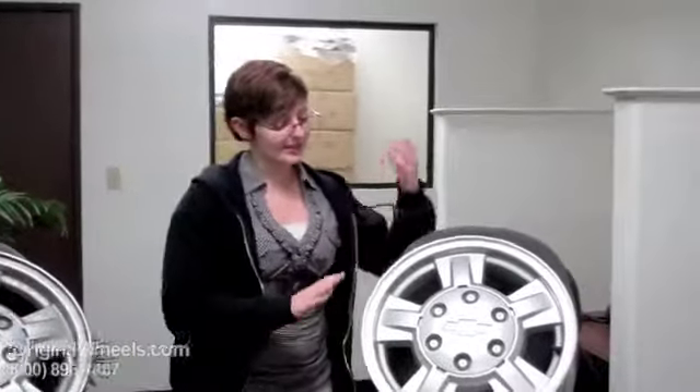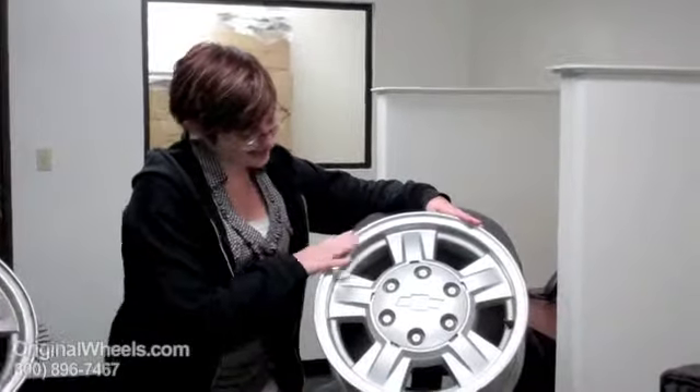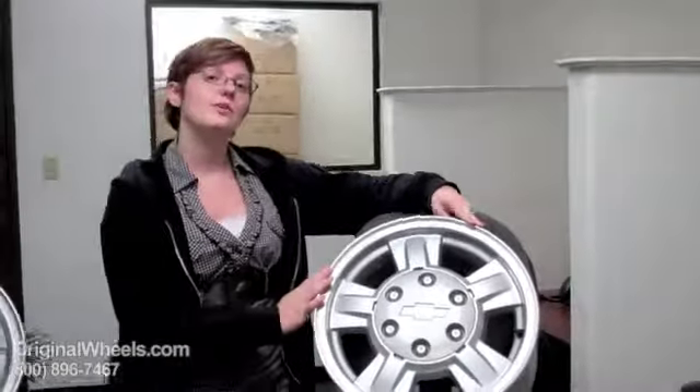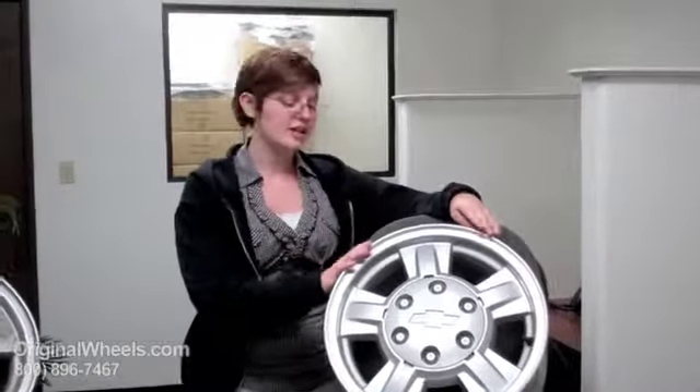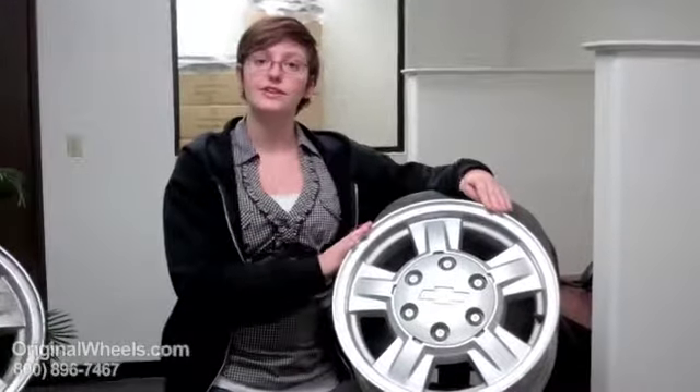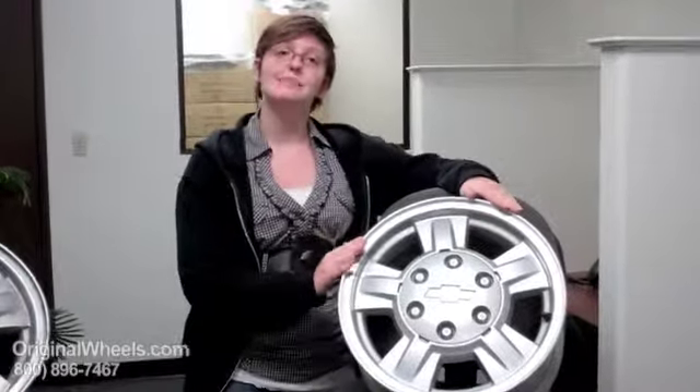What we are actually talking about when we are talking about our used wheels is something that looks more like this. It is clean, it is in immaculate condition, there are no dings, no scratches. We guarantee that when you order your 3500 rim from us, you will receive something that is straight, ready to be balanced and mounted for your vehicle, and something that is going to be in immaculate condition.